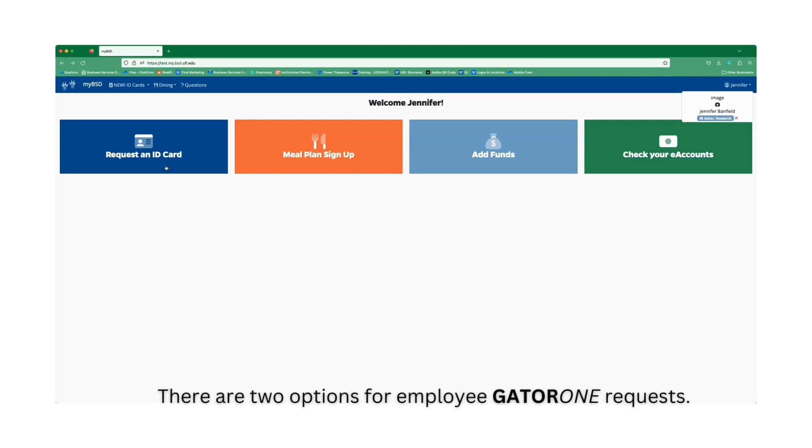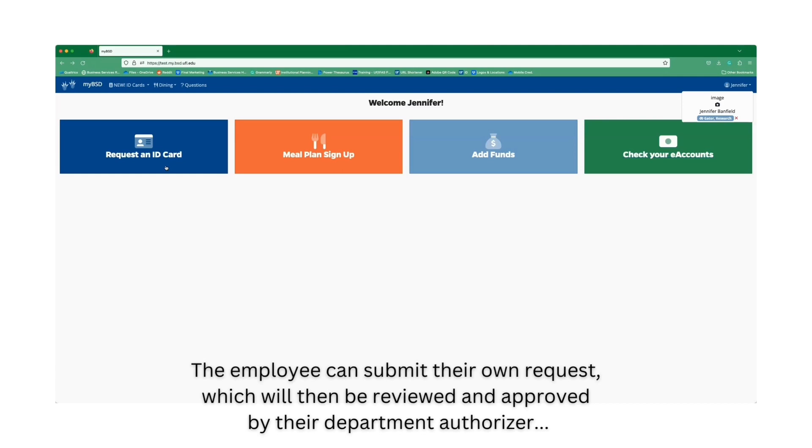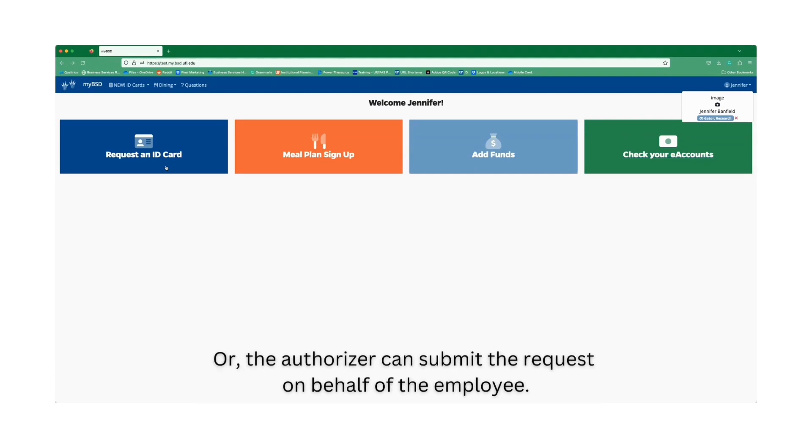There are two options for employee GATA-1 requests. The employee can submit their own request, which will then be reviewed and approved by their department authorizer. Or the authorizer can submit the request on behalf of the employee.